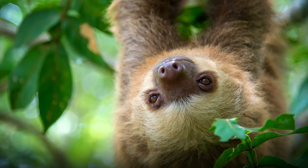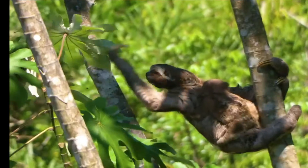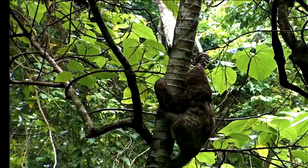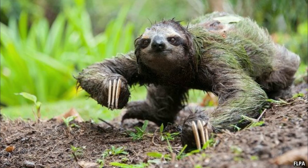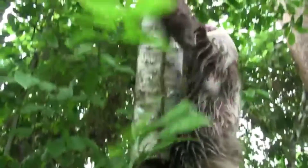Sloths have long limbs and rounded heads with tiny ears. Two-toed sloths are slightly larger. Three-toed sloths also have stubby tails about 5 to 6 cm long. Their specialized hands and feet have long, curved claws to allow them to hang upside down from branches without effort, and are used to drag themselves along the ground since they cannot walk.